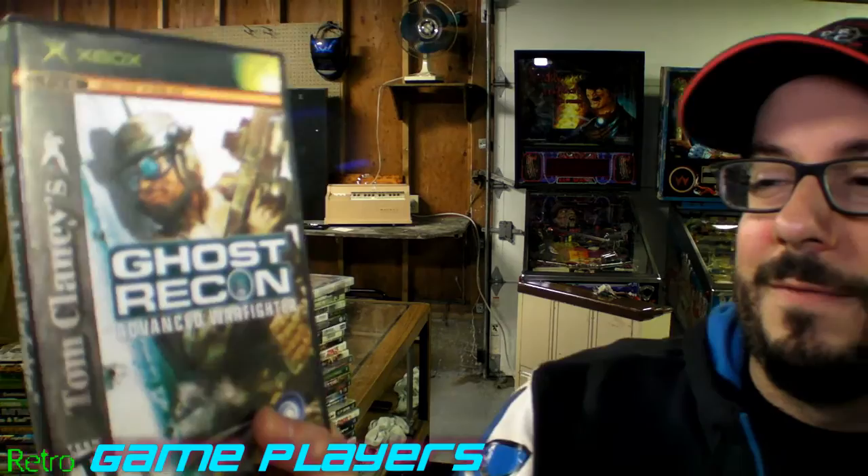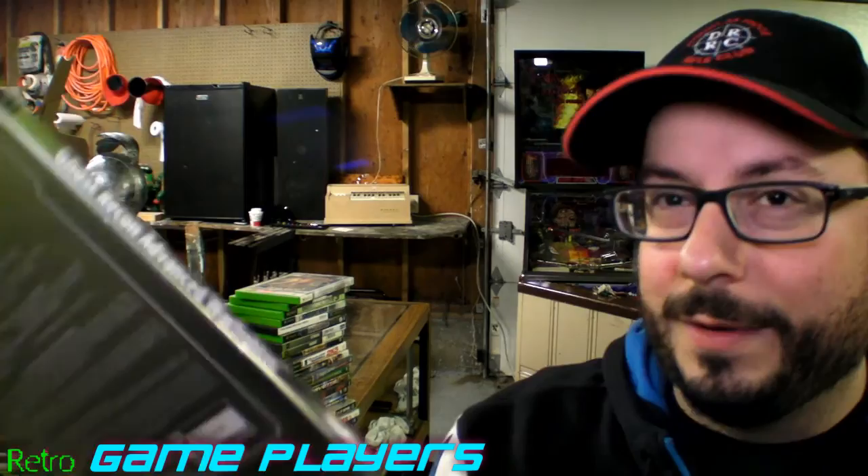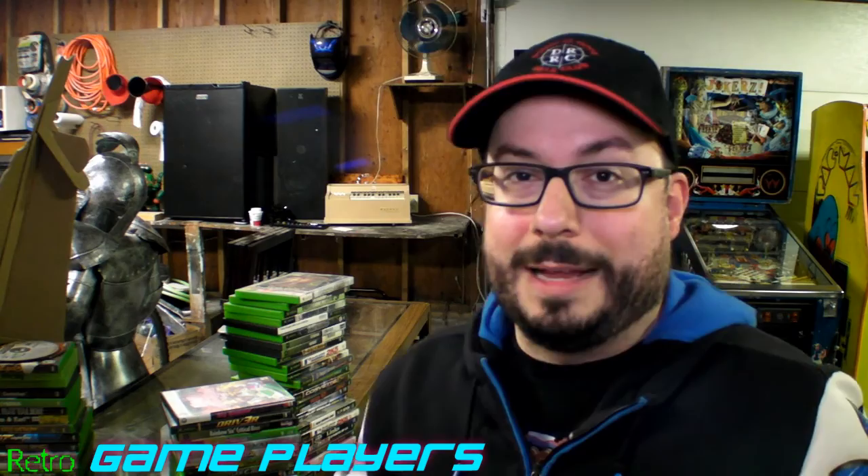This is Ghost Recon Advanced Warfighter — I've never played this. This is also the Hollywood Video Edition. And here's another one — this is Ghost Recon, I guess it's the first one or something, but at least this is the original game box.